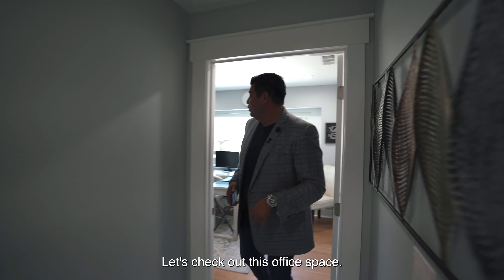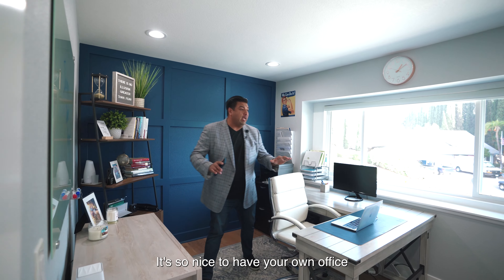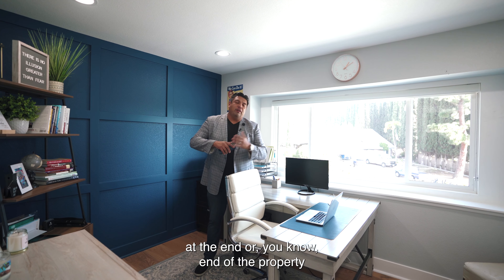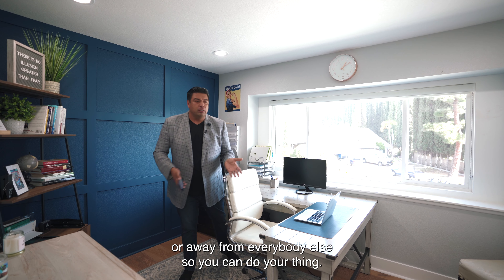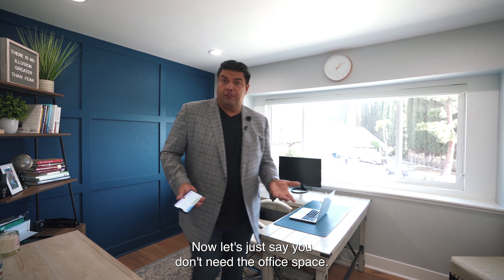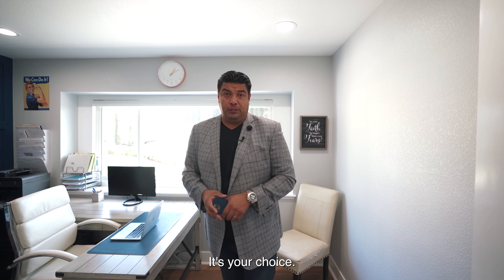The office space is great for those working from home — it's away from everybody else so you can do your thing. And if you don't need the office, you can literally turn this into a sixth bedroom. It's your choice.